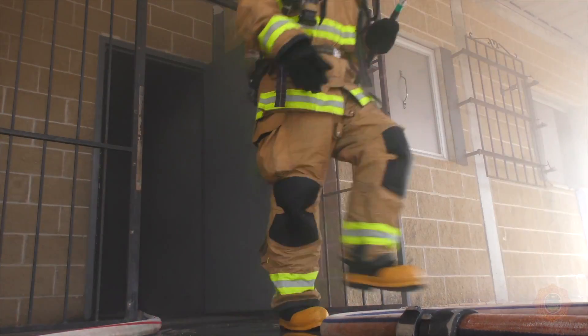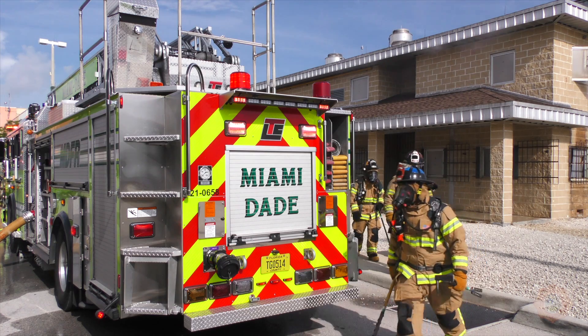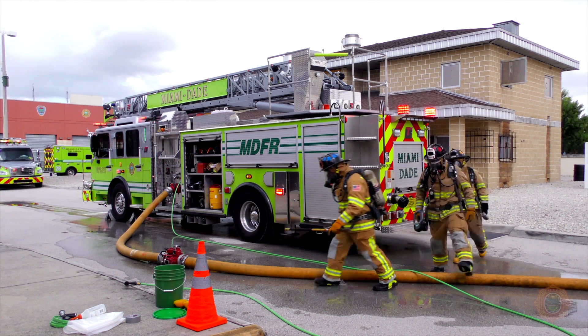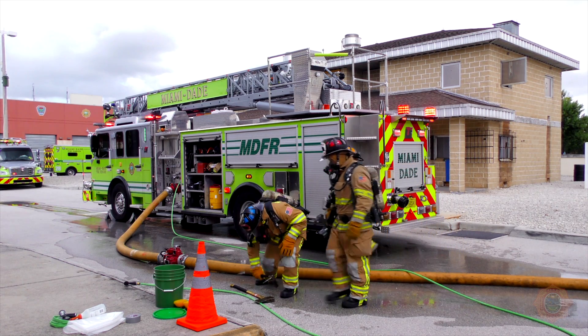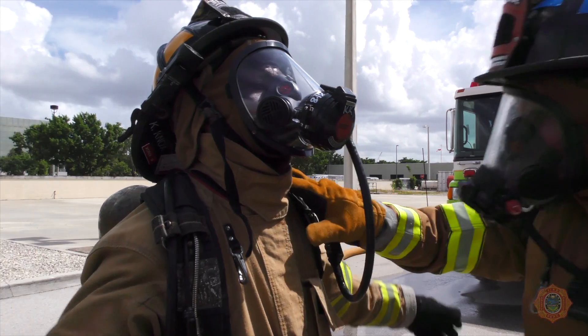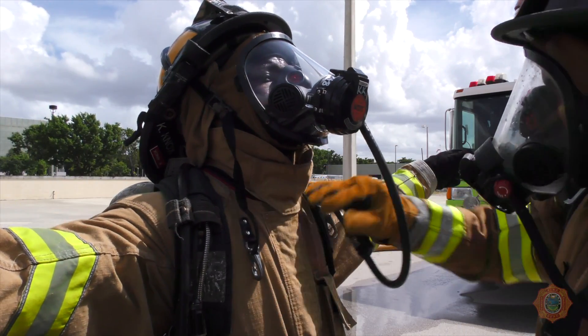When you exit the fire structure, stay on air and report straight to the decon area. As personnel arrive at the decon area, a determination needs to be made as to the firefighter that has the least amount of air, because he will be decontaminated first. Ensure that the velcro on the collar area of the bunker gear is secured.